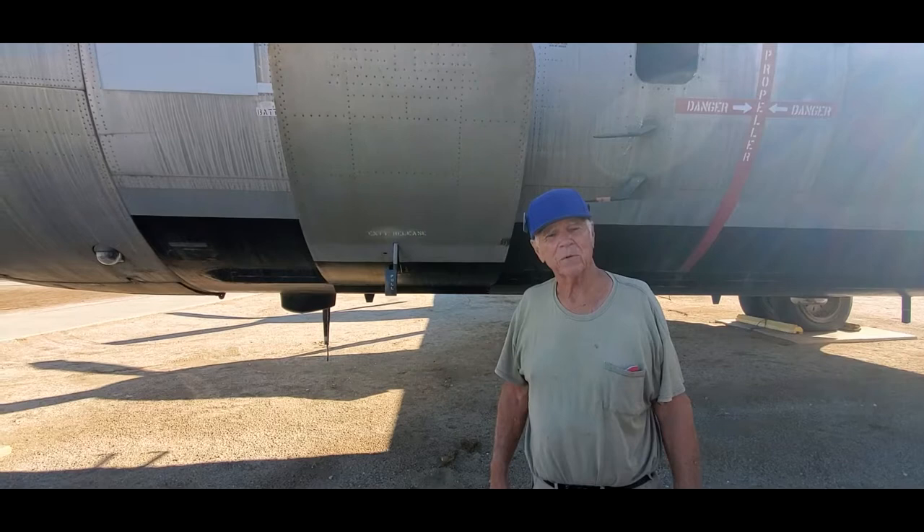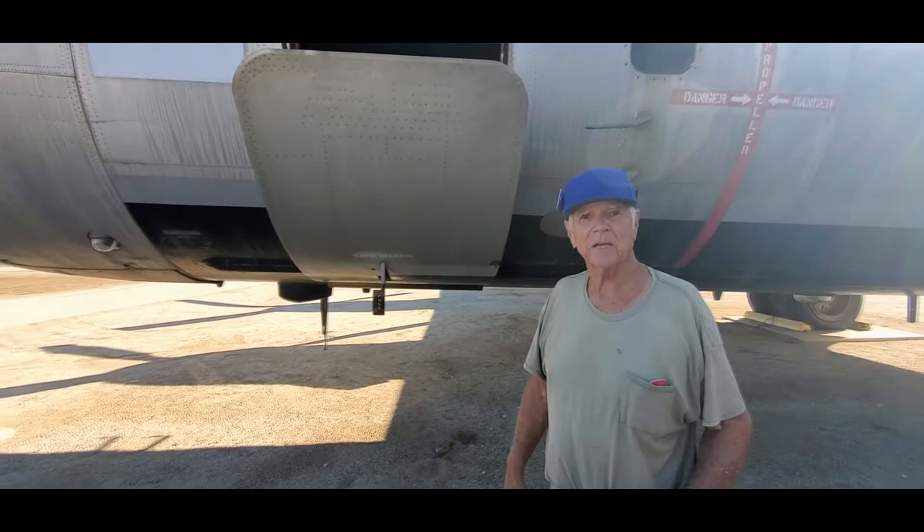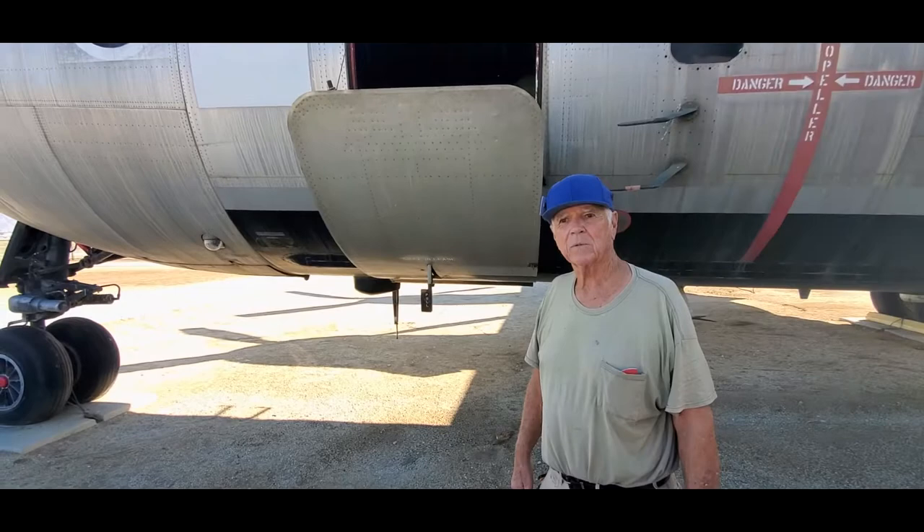Afterwards, I went back to school, and I was a software engineer for Northrop Grumman for 27 years. Now I volunteer three days a week at the museum, and I love it because I can get out here and get dirty, and I don't have to deal with computers.